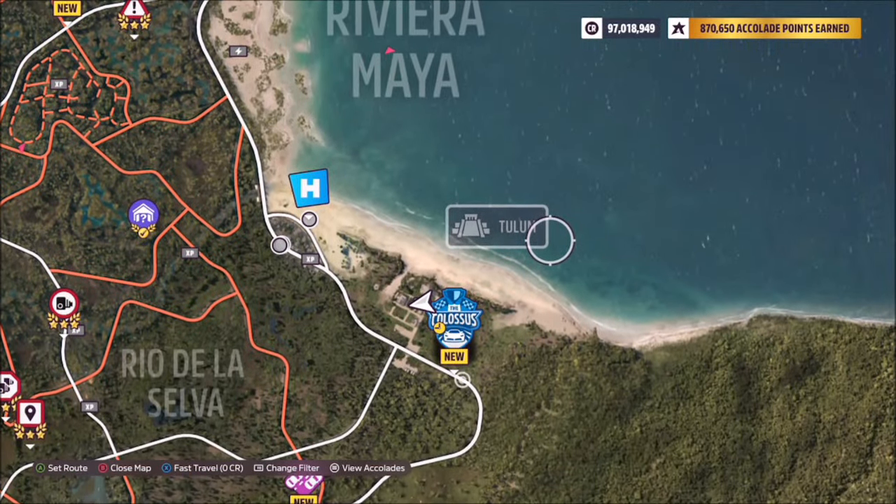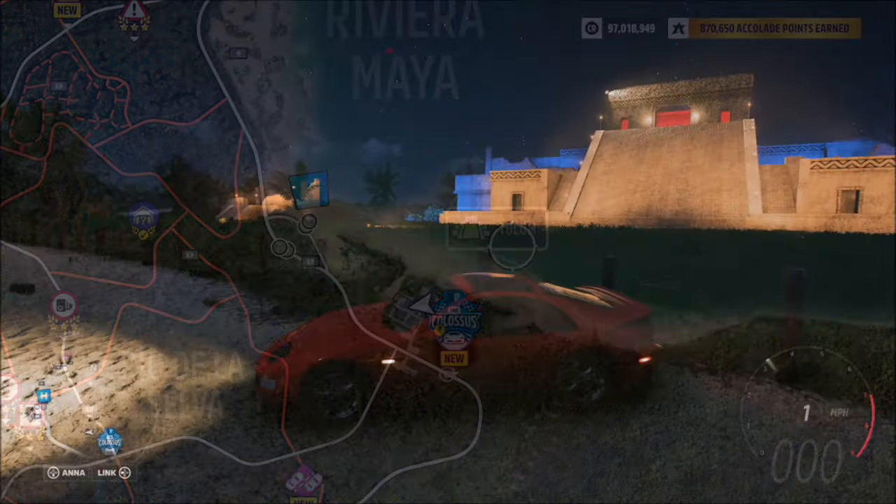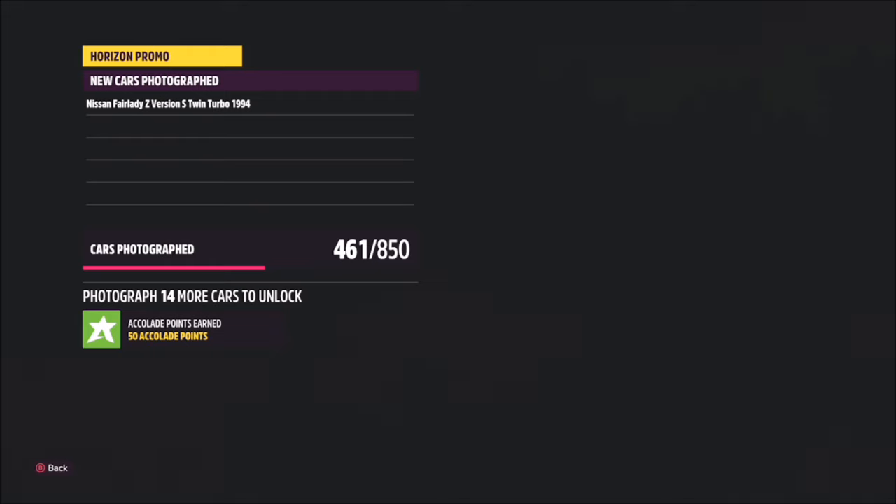Tullum is located on the bottom right hand side of the map by the Master Colossus race, which is the big road race. It's a load of old ancient buildings and they're all lit up at night as well, so they're very easy to spot.